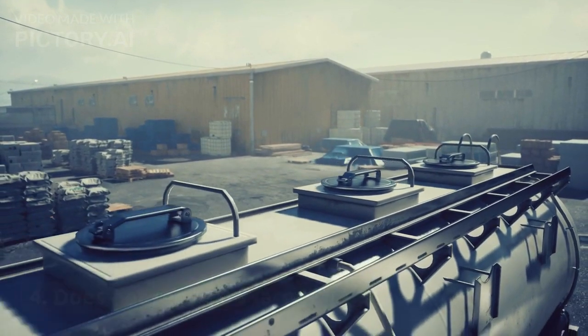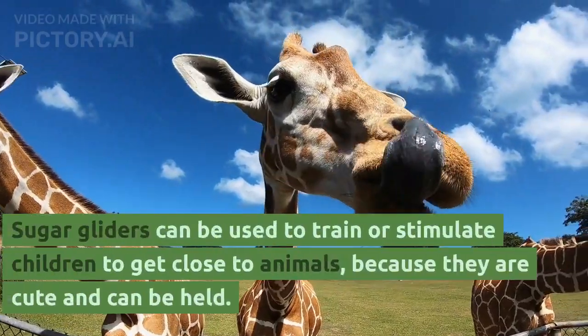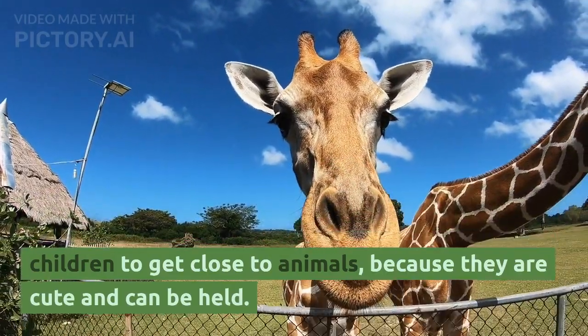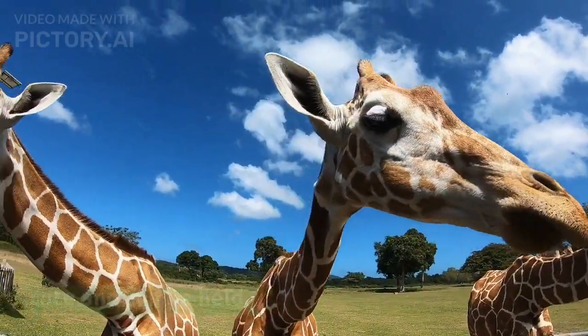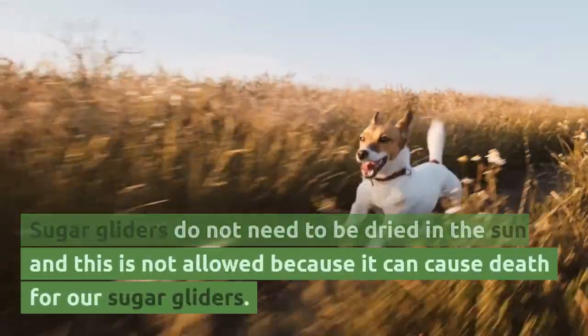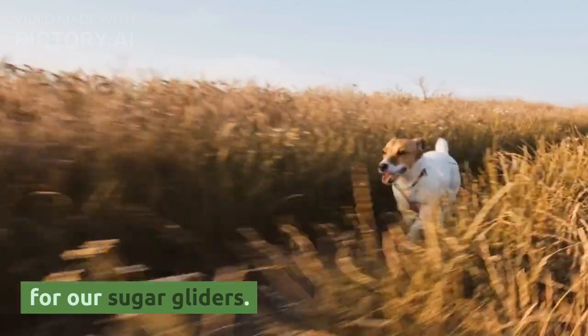4. Sugar gliders do not require a large area. 5. Sugar gliders can be used to train or stimulate children to get close to animals, because they are cute and can be held. 6. Sugar gliders do not need to be dried in the sun — in fact, this is not allowed because it can cause death for the sugar glider.